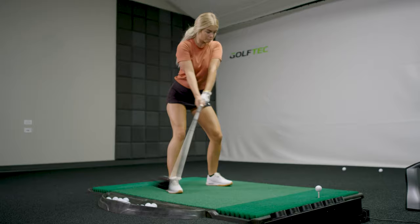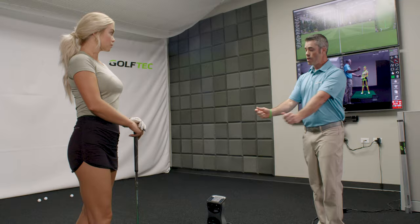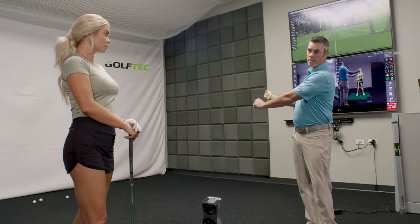Having instructors like the Golf Tech instructors who are here to help you with your golf journey is just huge for your game. It's really beneficial.